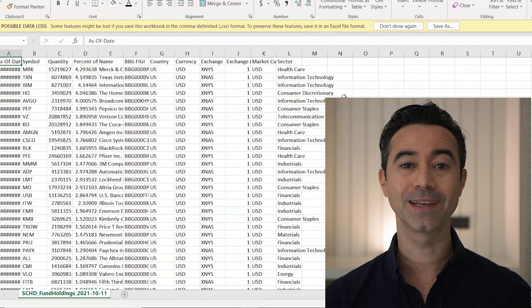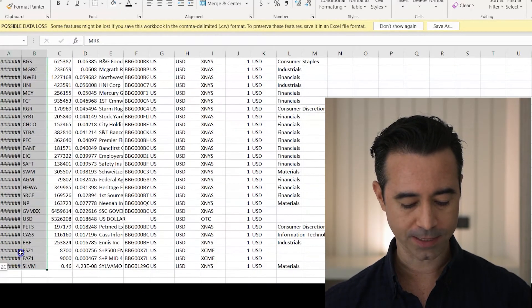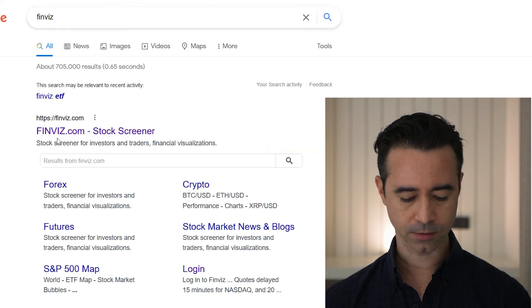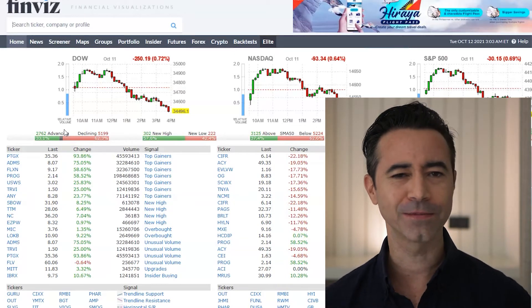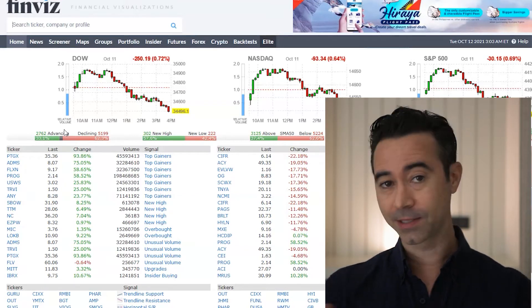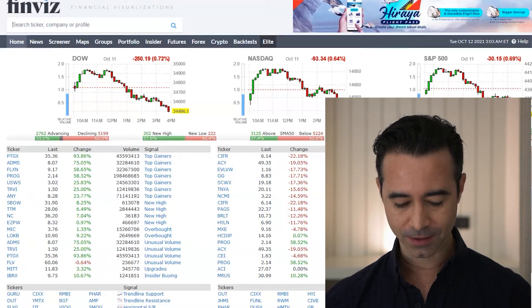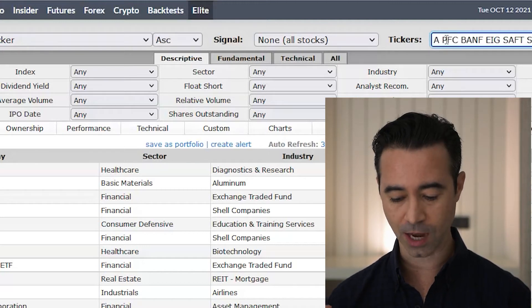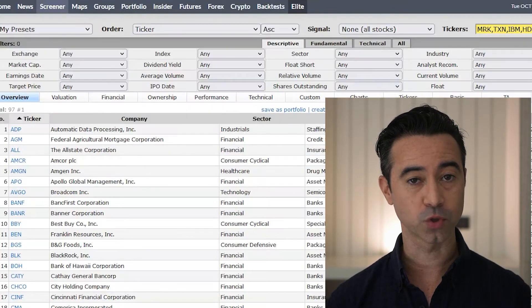Next I'm going to throw it into Finviz. I'm going to copy all of the ticker symbols and paste them into Finviz — F-I-N-V-I-Z. There's an affiliate link to Finviz below if you want to sign up for a premium account, but you don't need to pay for this. Just sign up with your email — it's free. In Finviz, go over to Screener where it says tickers, paste all the tickers in, hit the arrow, and now I have everything I copied from Schwab loaded in Finviz.